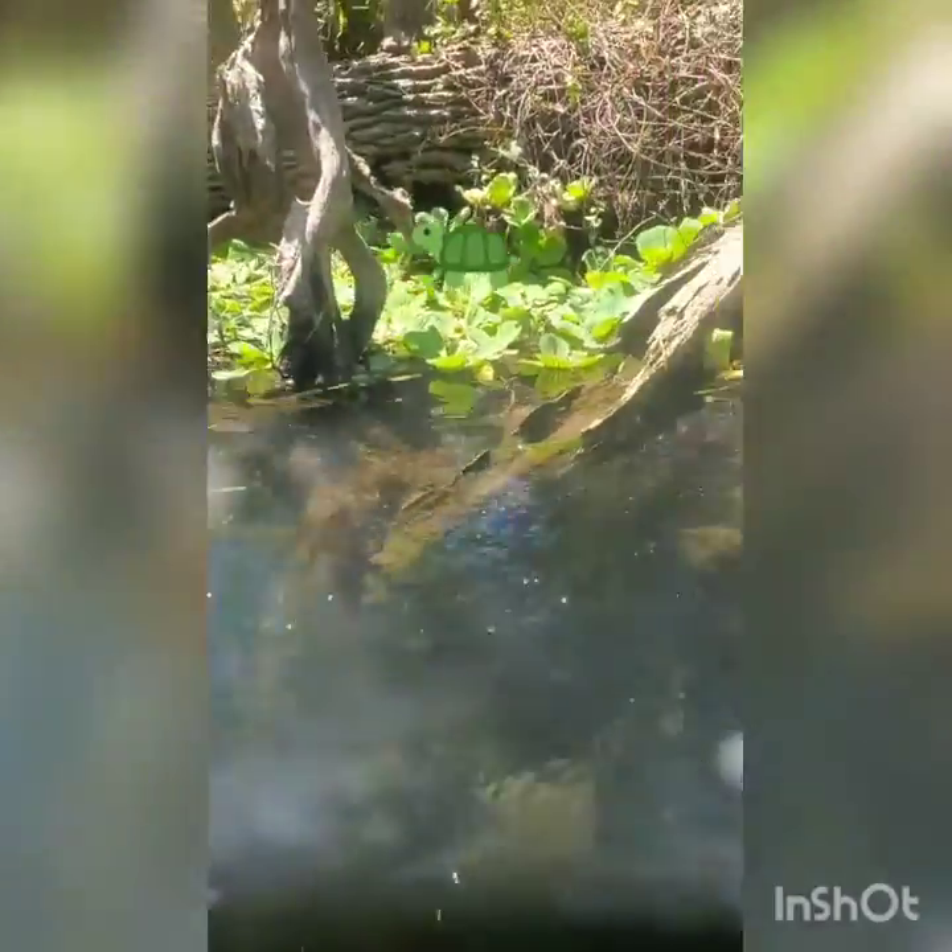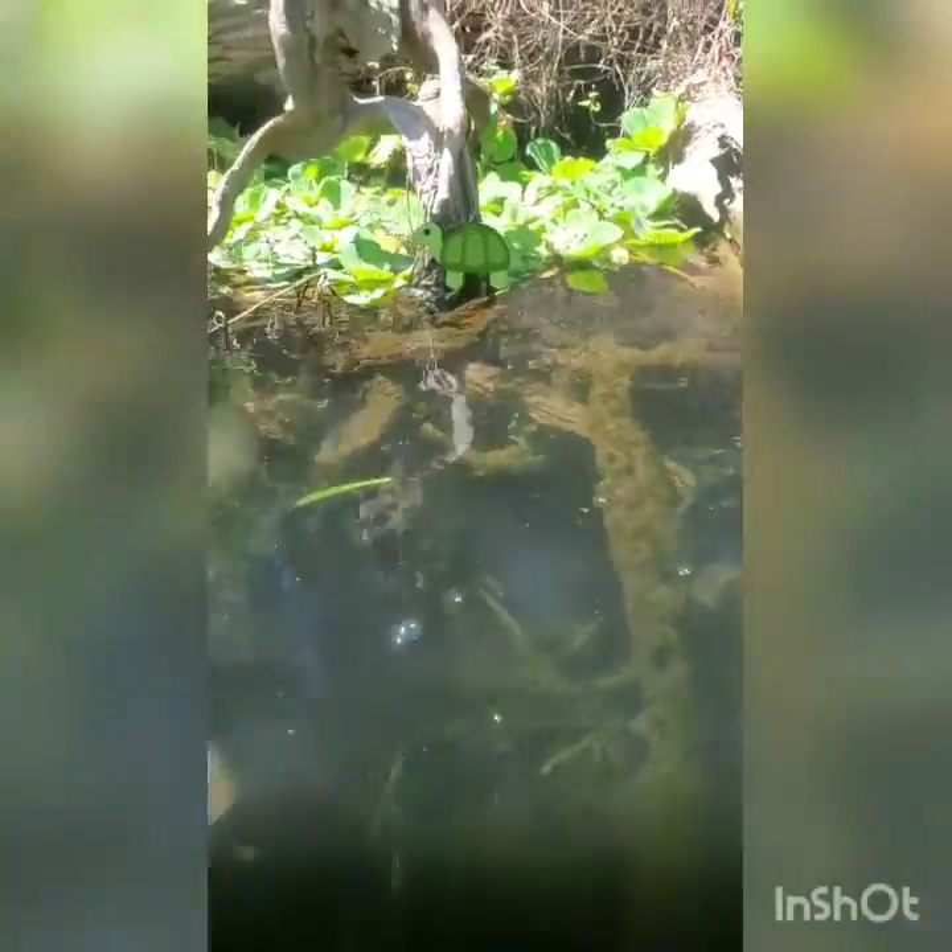Oh, there's a tiny turtle right there — he's right there, hanging onto a root.